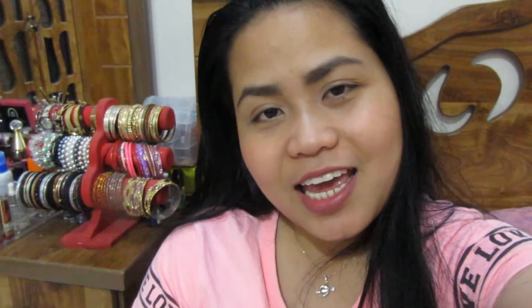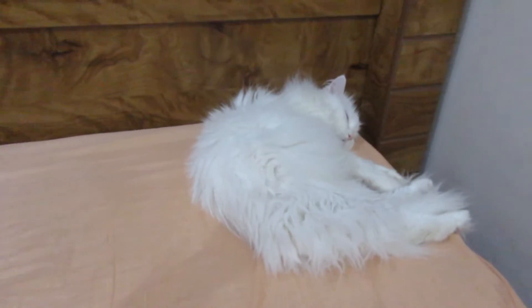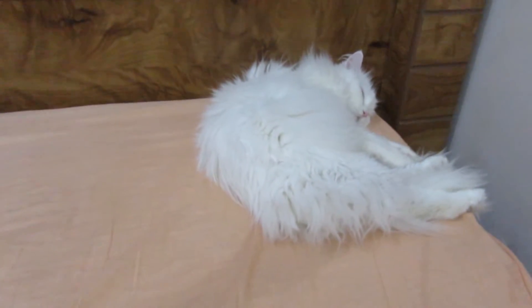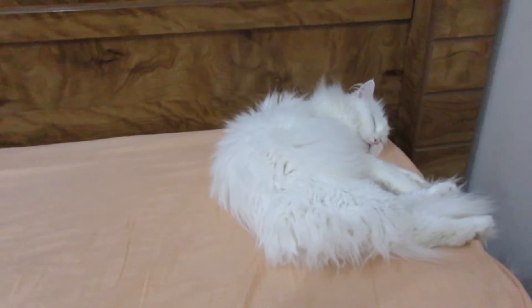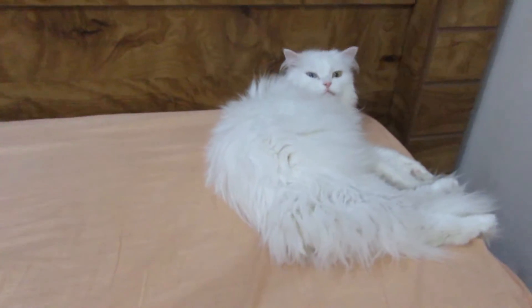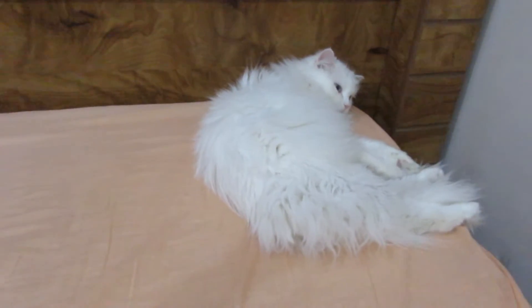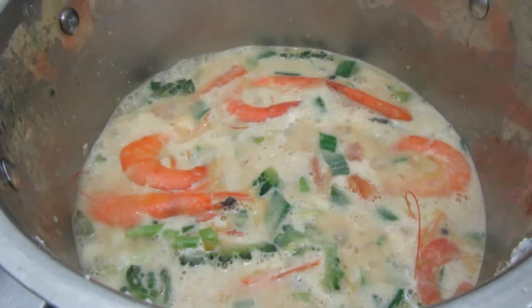I'm so happy guys, and I just wanna share — may ilaw na dito sa kwarto (there's a light inside the room now) and I'm so happy! Kitty mommy, kitty baby — and this is what I cook guys, shrimp!